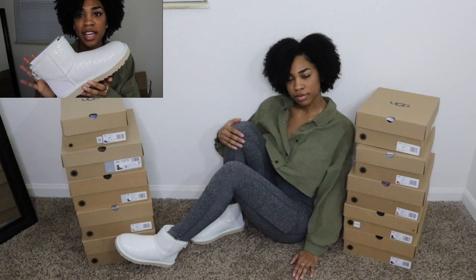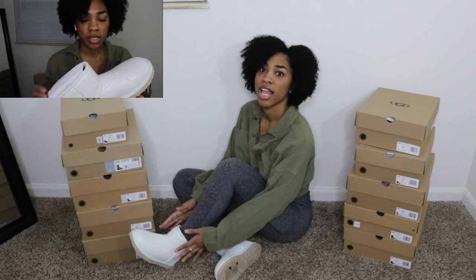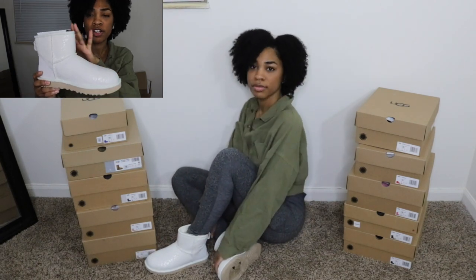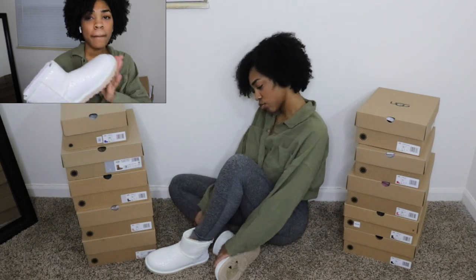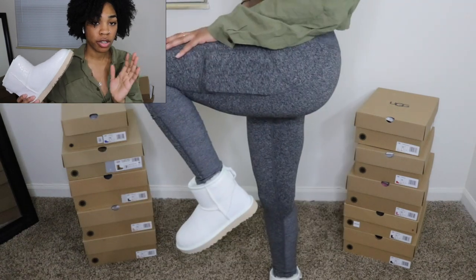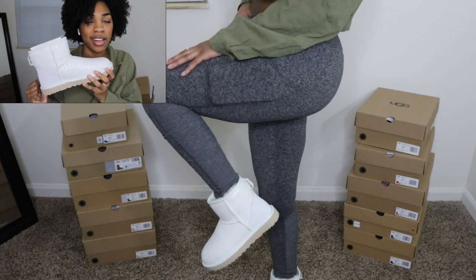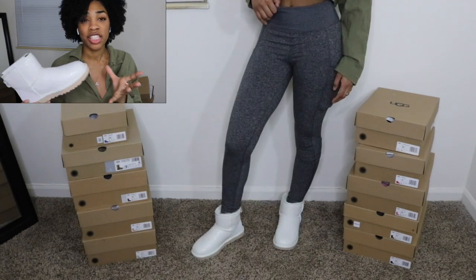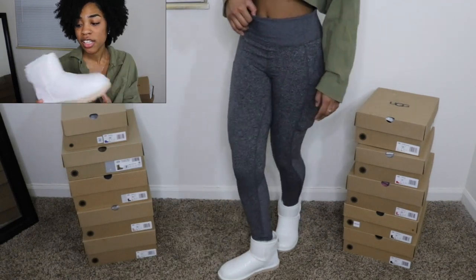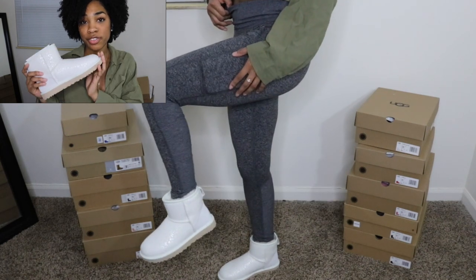I haven't worn them yet because I haven't found anything to wear them with, but I know when I do it's going to be super cute because these are really nice. I love that they're minis. Very very comfortable. When I put my feet in these, it's just amazing because I haven't worn these yet and they still have the fluff in there. So yeah, these are the first ones.